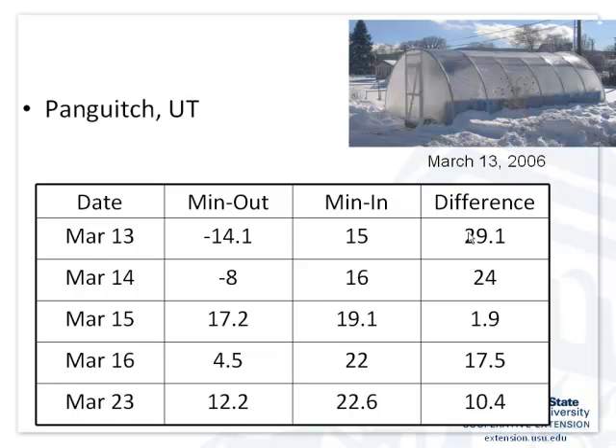Here's an example from a colleague in Panguitch. He recorded temperatures one year when the outside temperature was minus 14 Fahrenheit — colder than cold. Inside the structure it was 15 degrees — a 30-degree difference. On a snowy, cloudy day in March, the low was 17 and the high inside the structure wasn't much higher because not much radiation was coming in. We're trying to create a consistent large difference between our outside and inside temperatures.